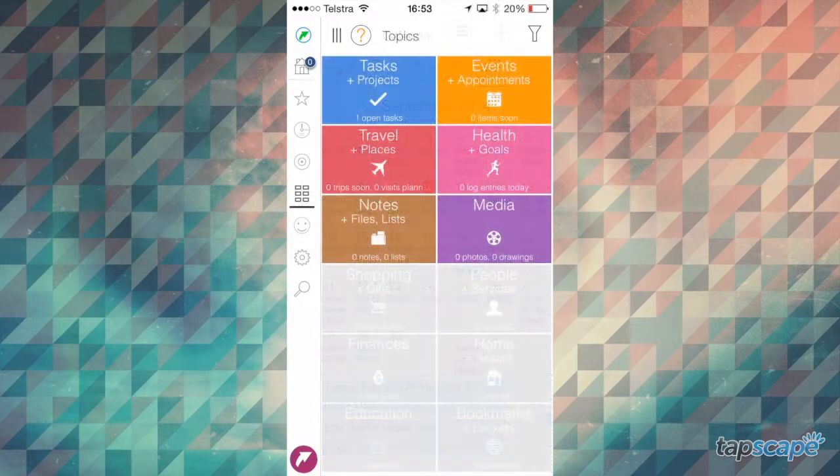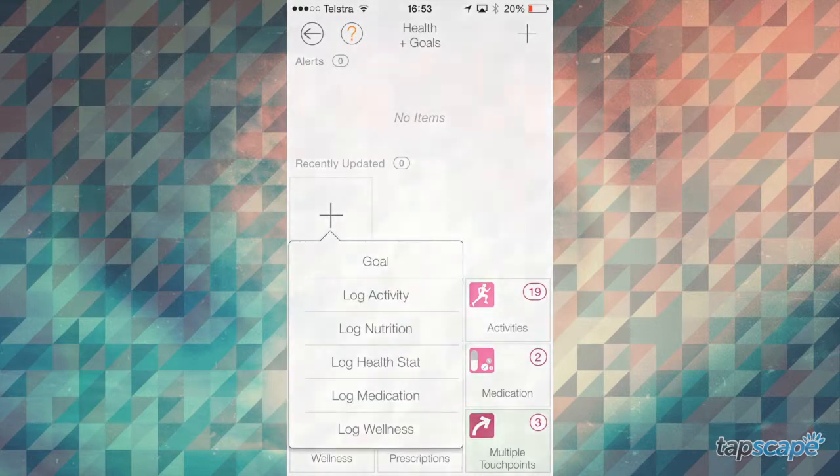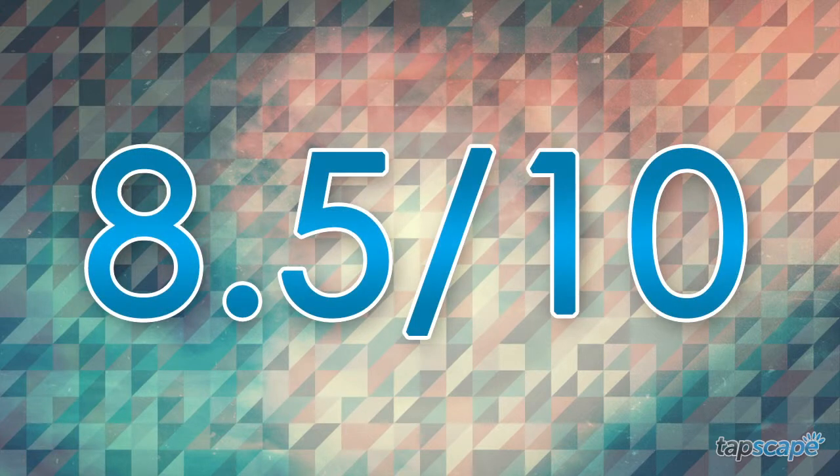This app is robust and feature-rich, but the price tag may scare off some potential buyers. That's why this app gets a Tapscape score of 8.5 out of 10.